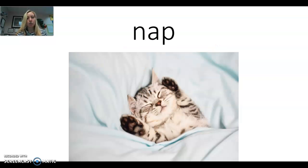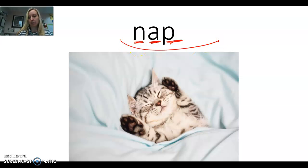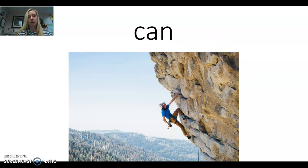These next two words are review words — we learned these last week, so we'll go a little faster. The word is nap. Say the word with me: nap. Say the sounds with me: N, A — apple — P. The word is nap. This word is can. Say the word with me: can. Let's make the sounds: K, A, N. The word is can.